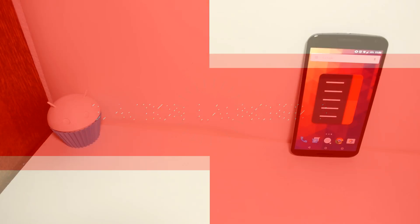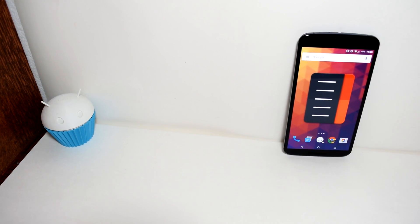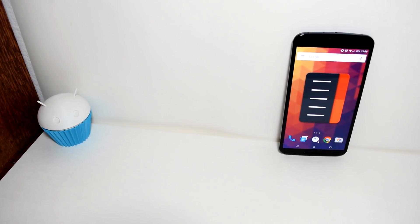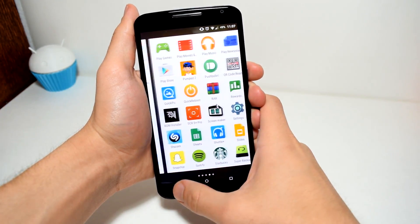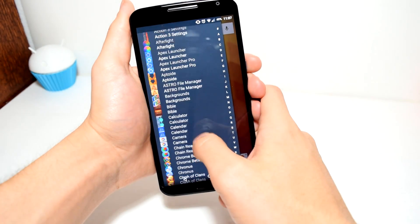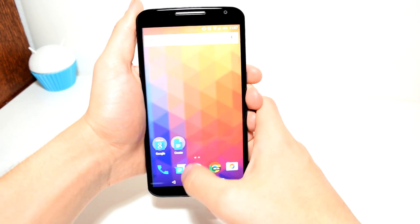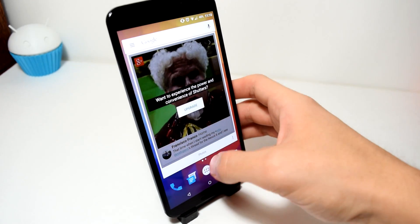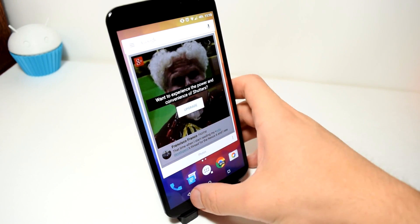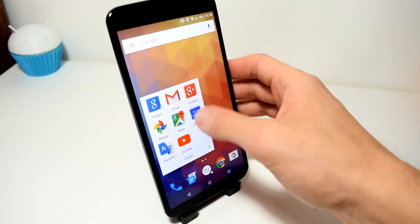Number 3: Action Launcher 3. I'm sure you've heard of Action Launcher, but this is the third one they've released and it's a complete rewrite and redesign from the old one. This launcher follows the Google Now launcher, and I enjoy that because it has some good extra features as well as the lollipop experience. For example, there's a feature called Shutter, where you can take a quick look at some of the social media applications on your phone before even opening the application — it's like a little window.